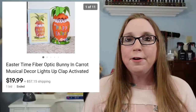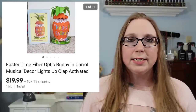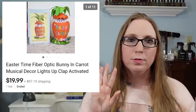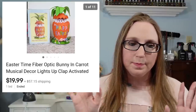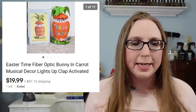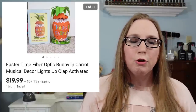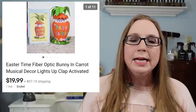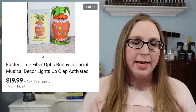Next thing I have is an Easter time fiber optic decoration — it was like a little Easter egg with fiber optic lights that move. I picked this up at a thrift store. I think I paid about $3 or $4 for it, and it sold for $19.99.